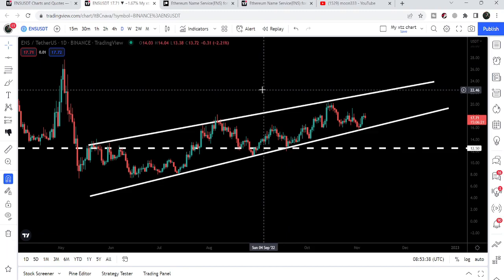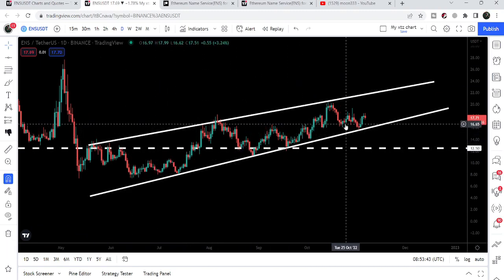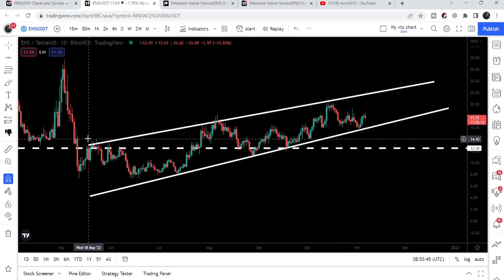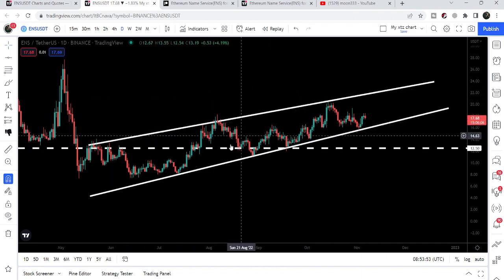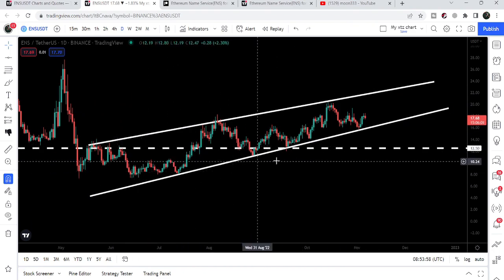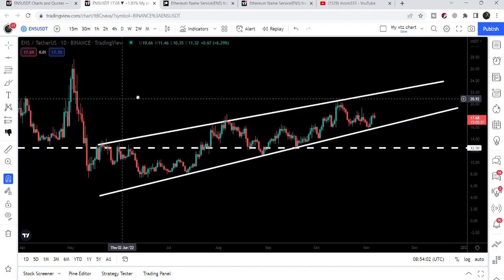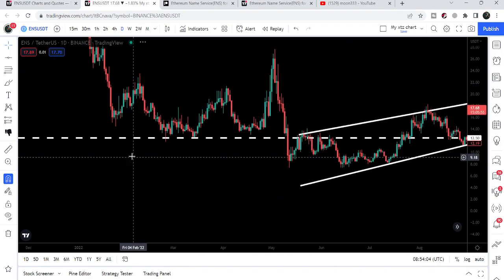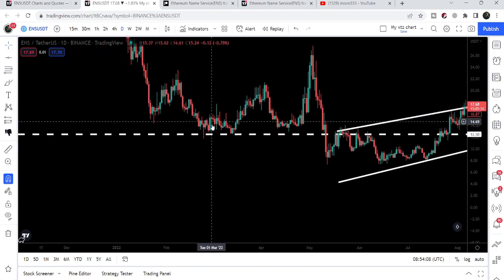Now if we take a look at the daily timeframe chart, ENS is moving inside a very big rising wedge pattern. It entered the wedge back in May 2022, and you can see that for the past several days it has not been able to break out this resistance and not able to break down this support either. This is our key support here at 12.50.